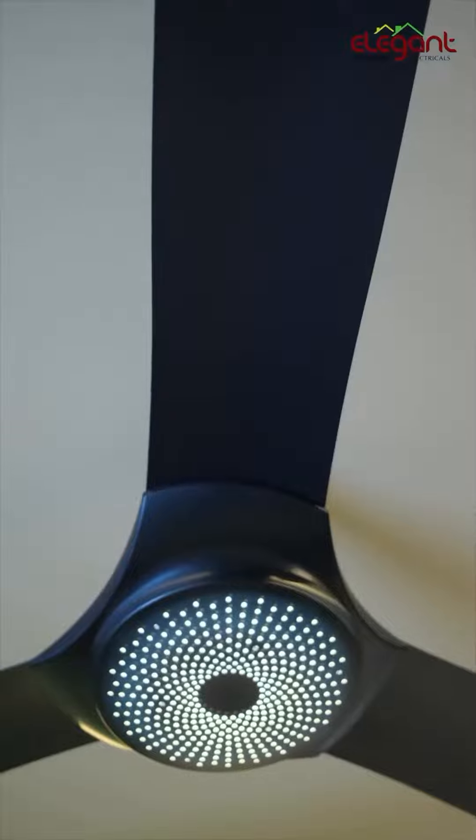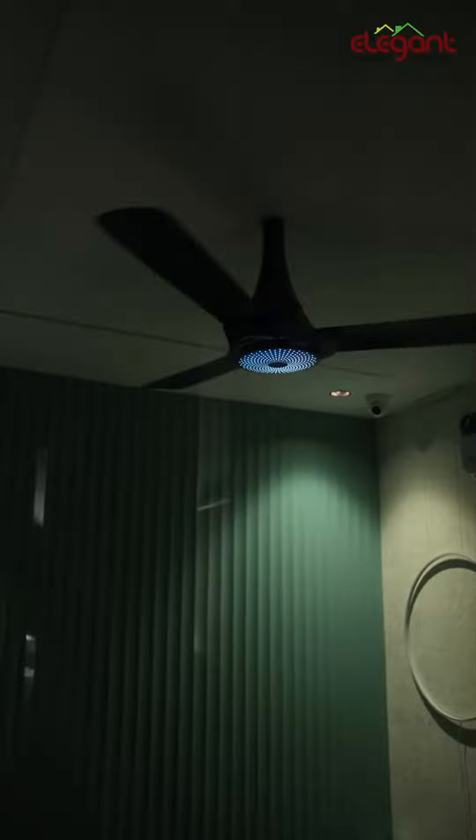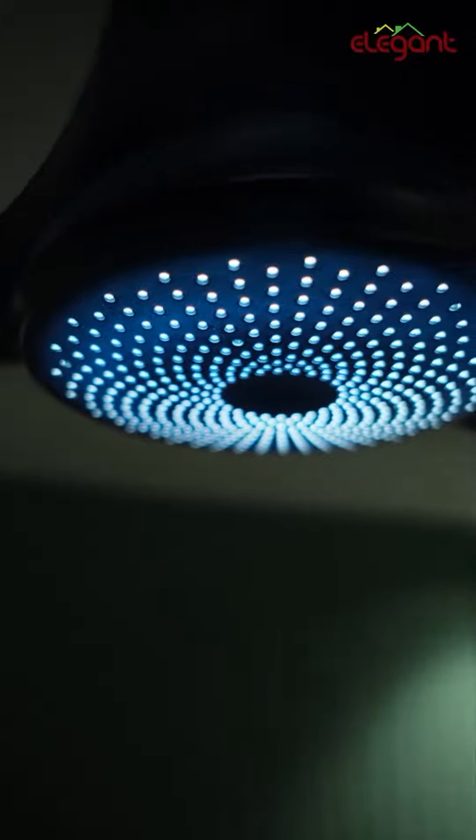Showering LED Technology is a new BLTC fan. It features a new design — unlike normal fans that have 2 LED lights just as a night lamp, this fan incorporates a water flow shower-style design with a new LED arrangement.